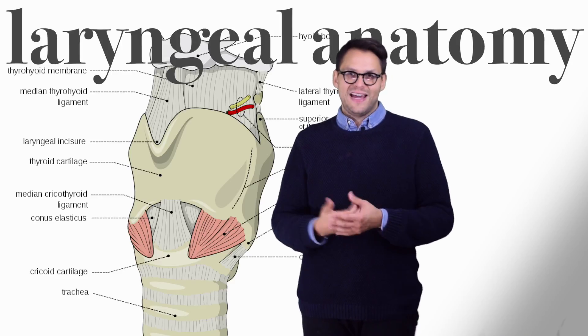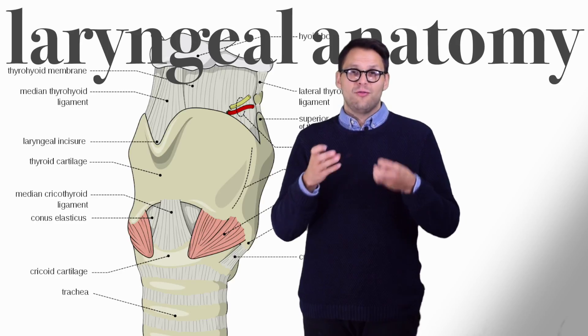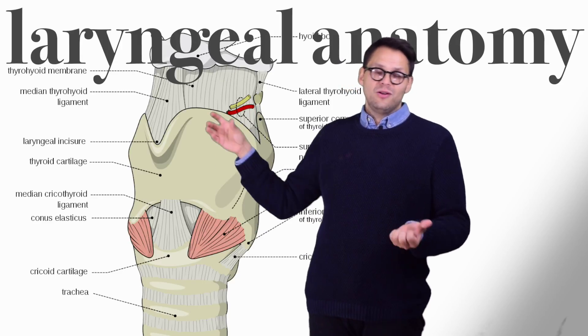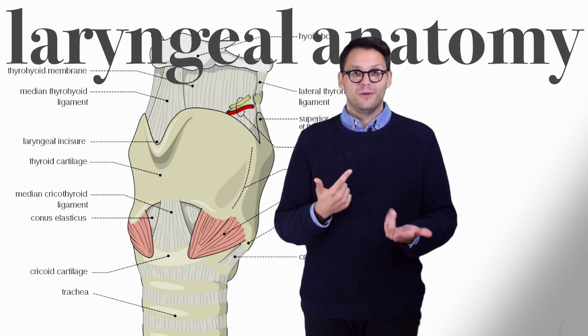But anyone can kinesthetically interact with their larynx just by touching their Adam's apple. And everyone has an Adam's apple, whether you're a male or a female. Your Adam's apple is actually the front of your thyroid cartilage. So if you look at this picture, the bump here in the front is actually your Adam's apple. You can feel this move around by swallowing.